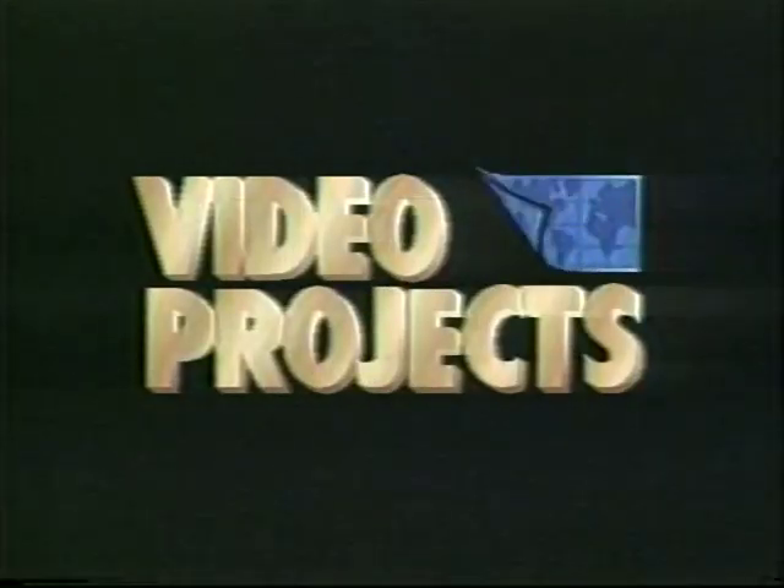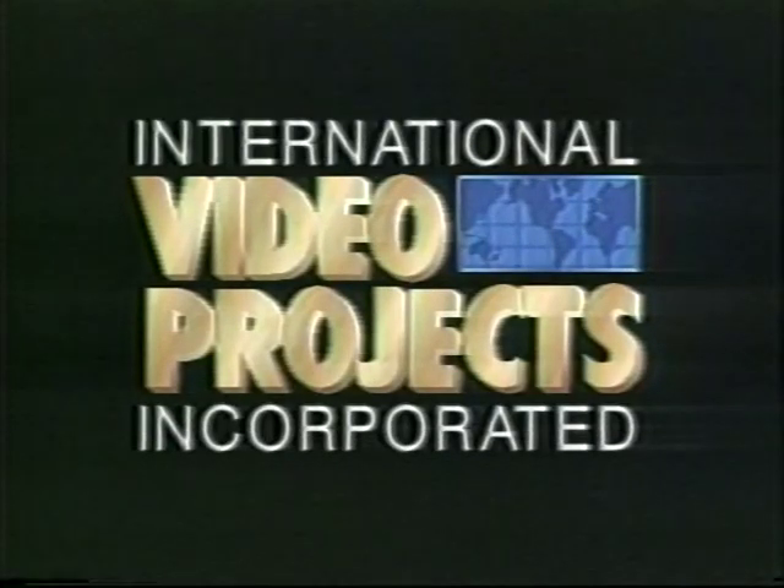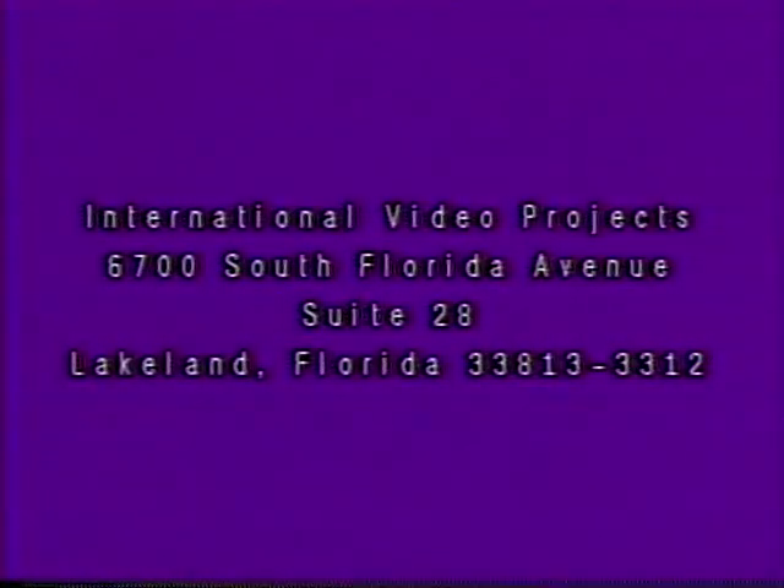This program was produced and licensed by International Video Projects Incorporated of Lakeland, Florida. For additional information about this program and other programs offered, write International Video Projects, 6700 South Florida Avenue, Suite 28, Lakeland, Florida 33813-3312, or call toll-free 800-852-0662. Programs may also be reviewed on the website www.videoprojects.tv.